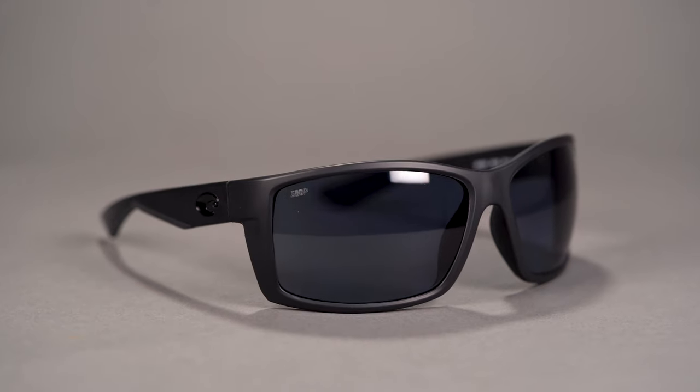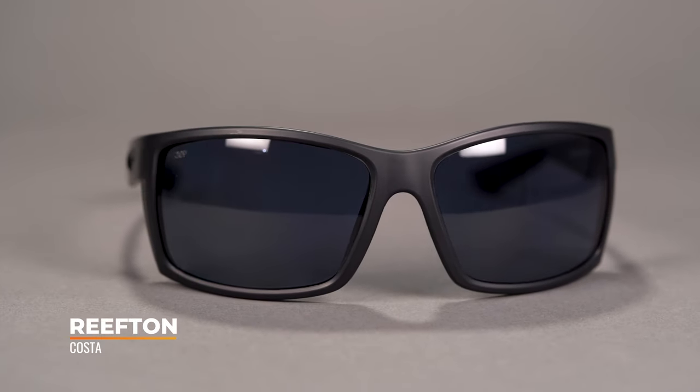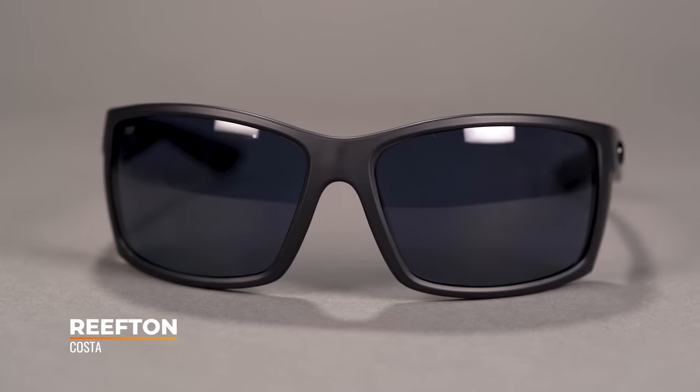First up on the table, we have the Costa Reefton. This has been a longtime favorite amongst the staff here at SportRx for a few reasons. Not only does it offer tremendous hold and peripheral side protection, but also the lens is fairly large, so you get a very wide field of vision and unmatched style points. Let's be honest — it looks great.